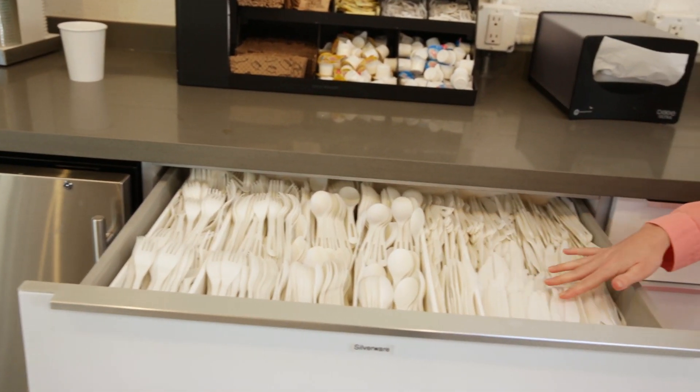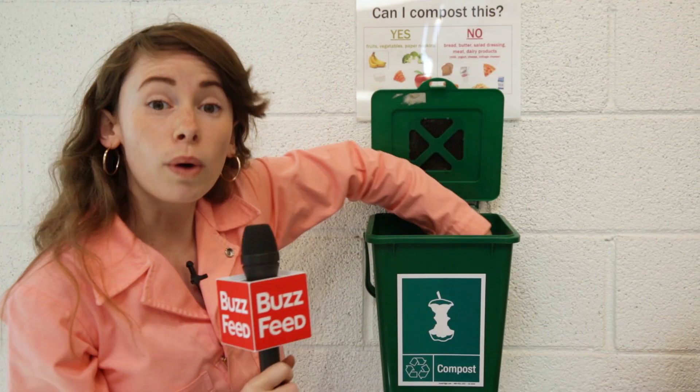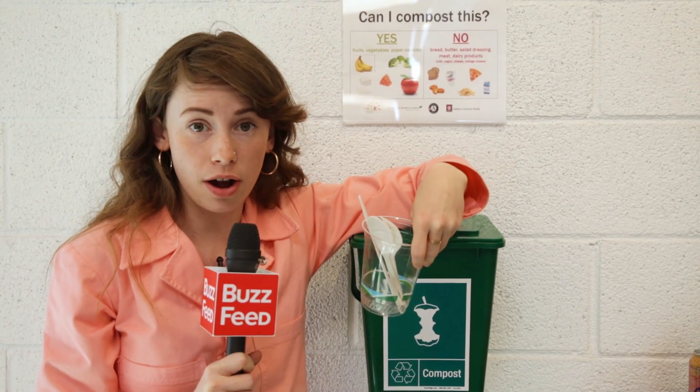I'm Ari and we're here at BuzzFeed where we're very green. We have compostable silverware and compostable cups. But what if I told you these items do not belong in a regular compost?